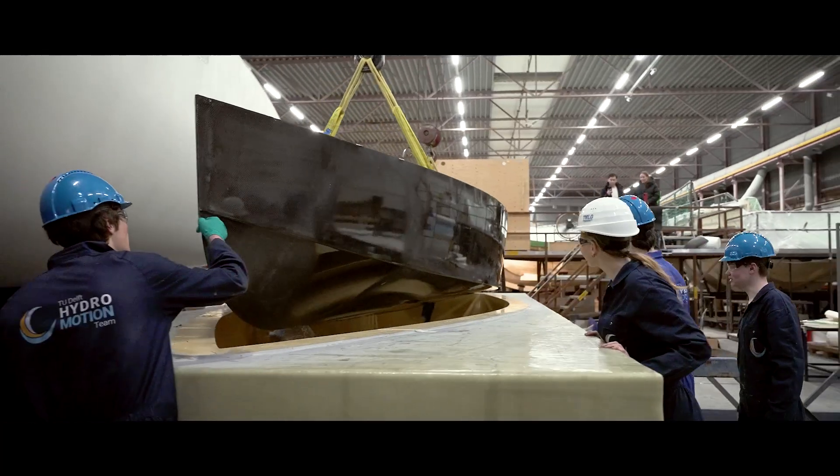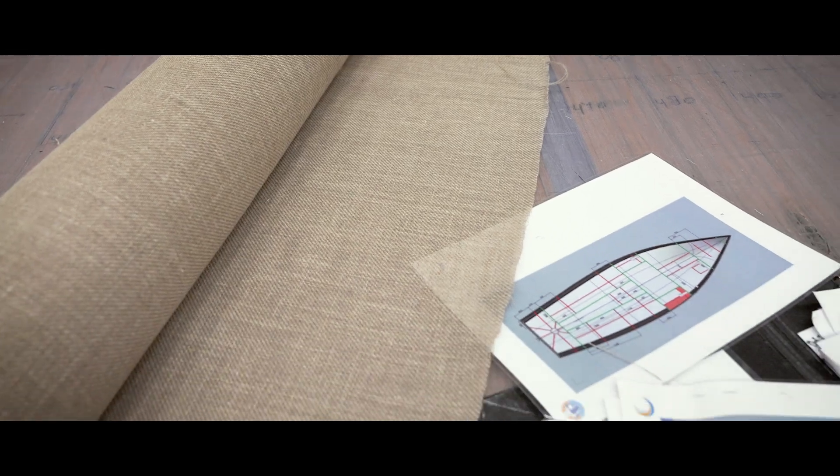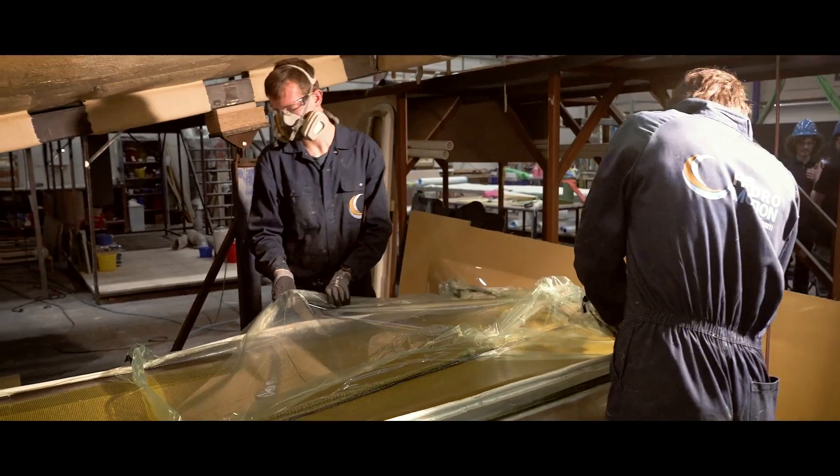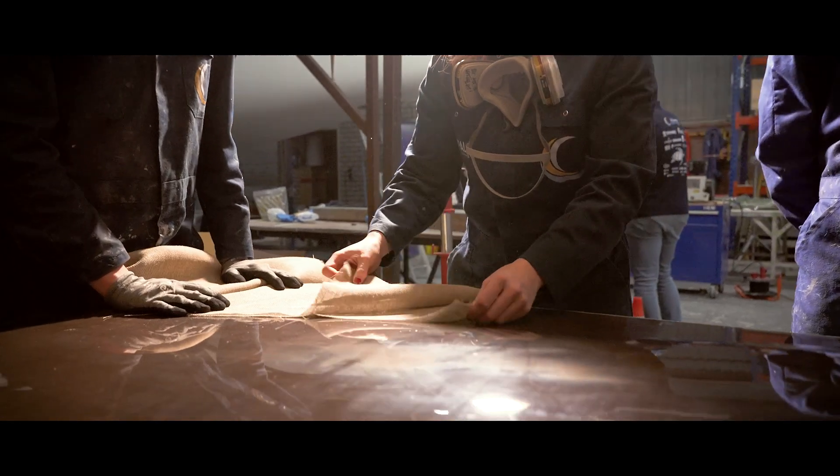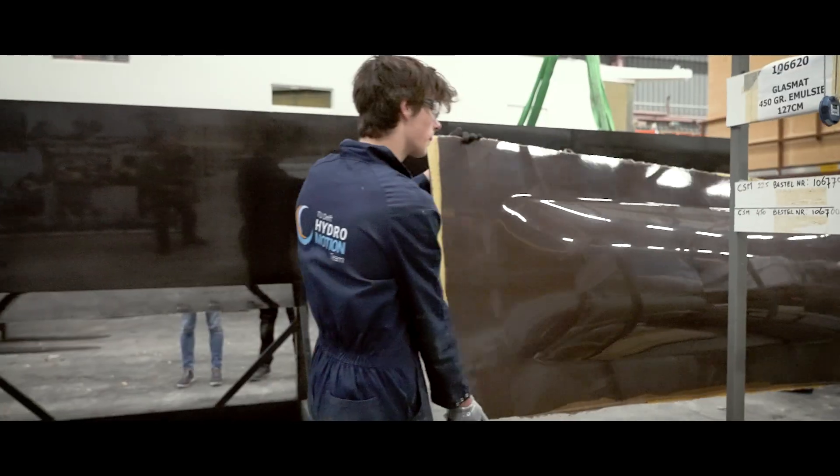The main part of our boat is the hull, produced entirely by our own team members. This year we have incorporated the natural composite flax in areas like the dashboard and tank caps, providing a sustainable alternative to carbon without compromising durability.